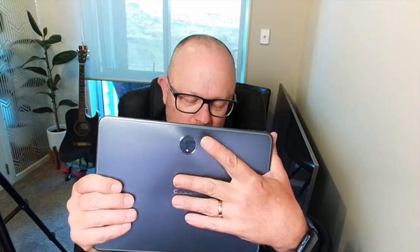It's quite a good primary camera on this, especially for filming things. You can zoom in, it's got digital stabilization and stuff like that.